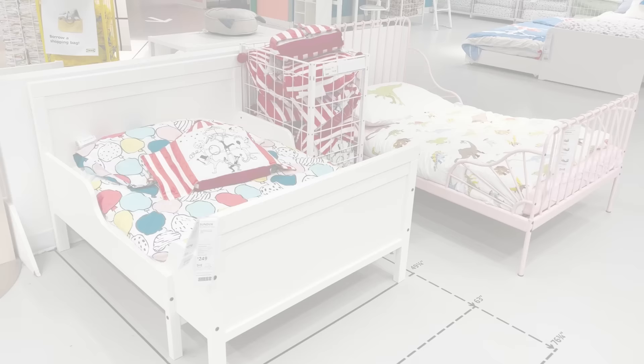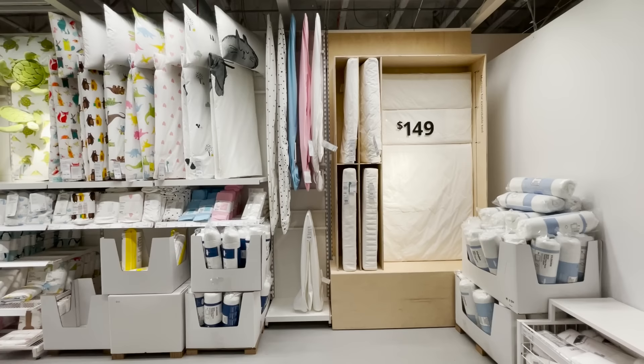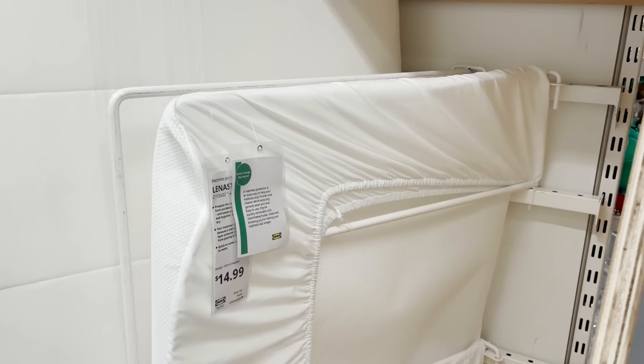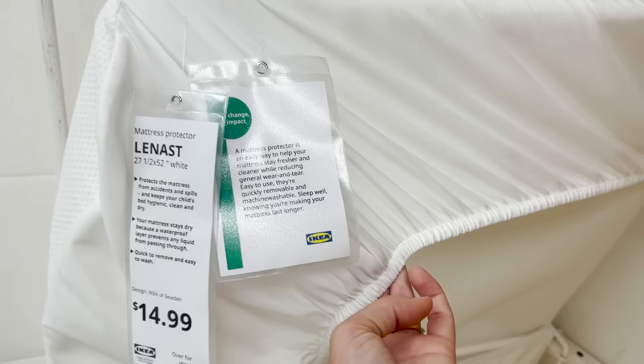Now if you have small children or you're in the midst of potty training, before you put on those cute sheets make sure you put on this mattress protector. This is a waterproof mattress protector, so it's going to save your mattress from getting any accidents or spills on it. It's $14.99 and wraps around your mattress just like a bed sheet.